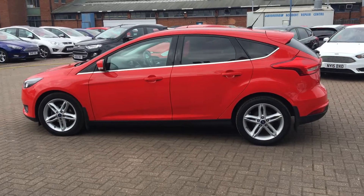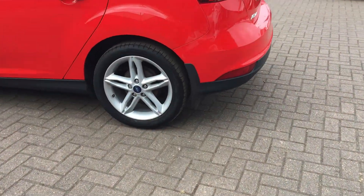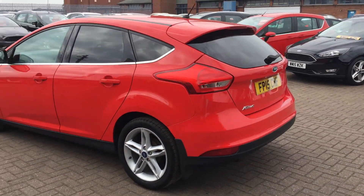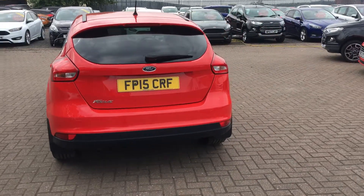It looks absolutely outstanding — really sporty yet still classy. It does come with 17 inch alloy wheels. Great car if you have a small family; really nice and easy to get in and out of, and it's a spacious car inside.